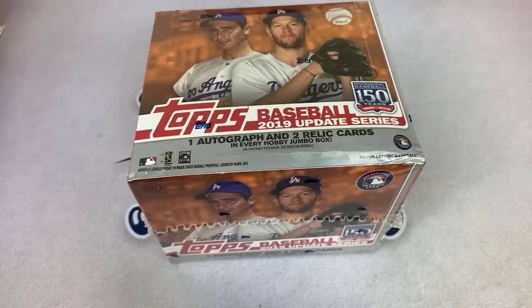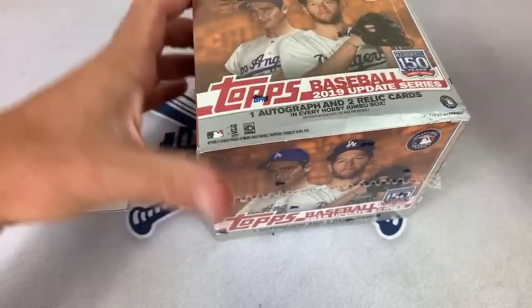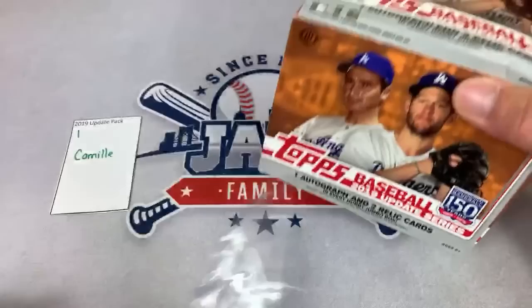A lot of people love these jumbo boxes. We are doing these by the packs — we have a grand total of 60 packs. Let's see what we can find. Our first pack is going to be for Camille. Let's get started. Thank you very much for joining us, everybody.